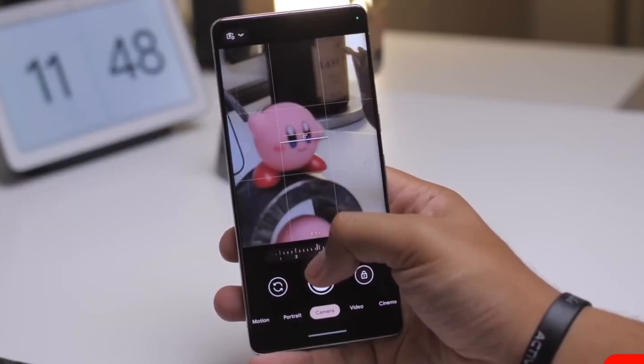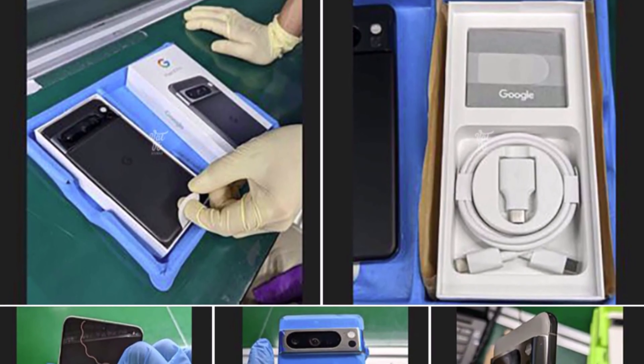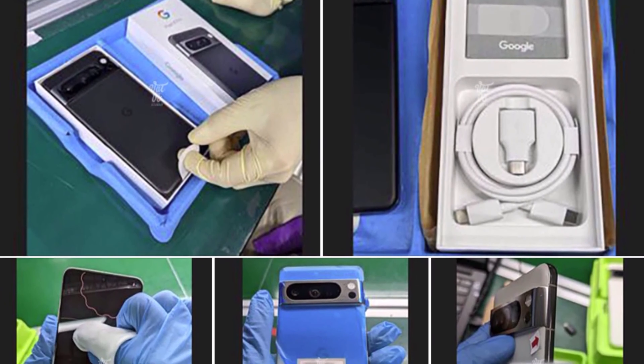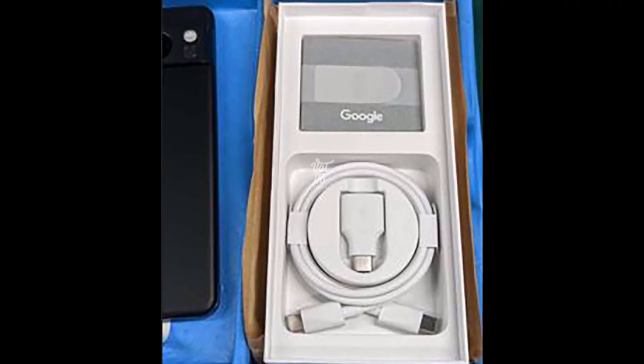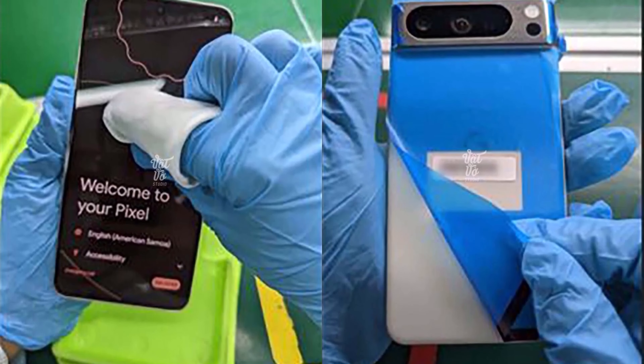Regrettably, the image quality isn't particularly high, but we can anticipate more images and unboxing videos as we approach the official launch date. This leak comes shortly after the Pixel 8 Pro was featured in a few hands-on photos.